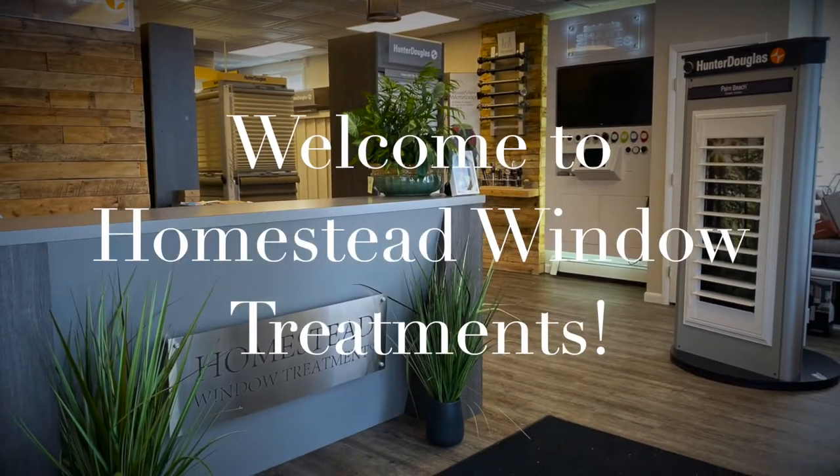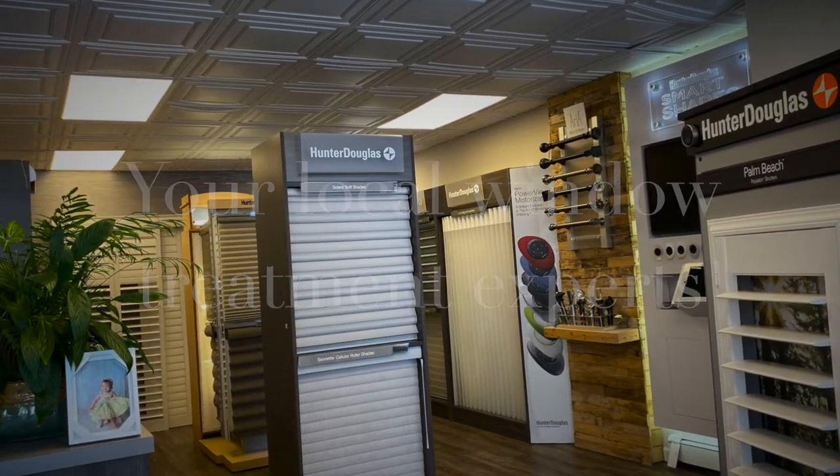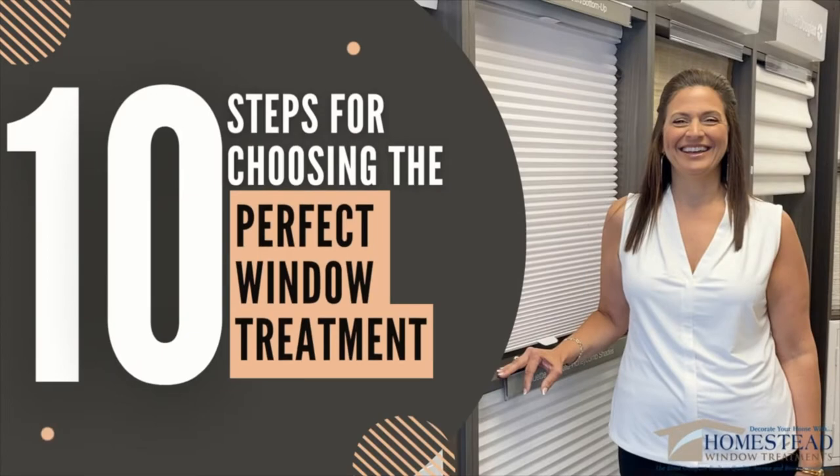Hi, it's Margie from Homestead Window Treatment. Today we're going to go over how to choose the perfect window treatment for you. We broke it down into 10 easy steps prior to our appointment. Here are some things to consider.